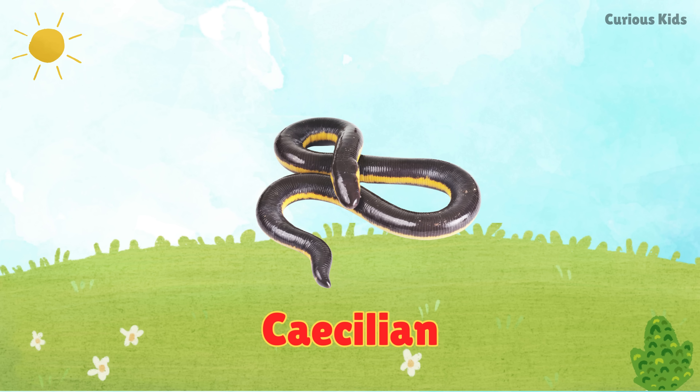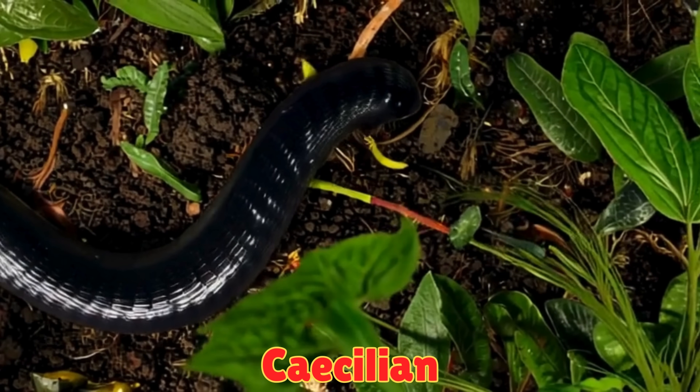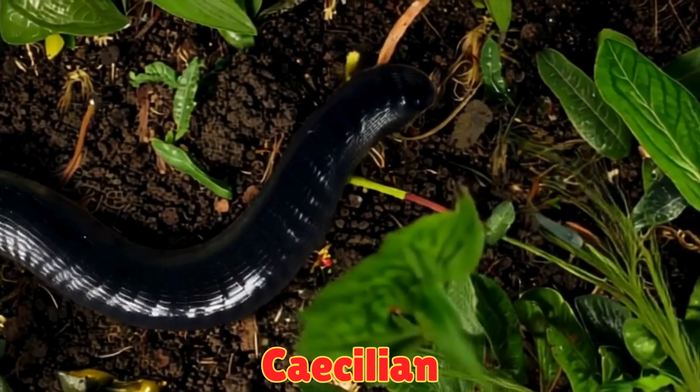This is a caecilian. Caecilians are slimy, legless creatures that live underground. Even though they look like worms, they are amphibians.